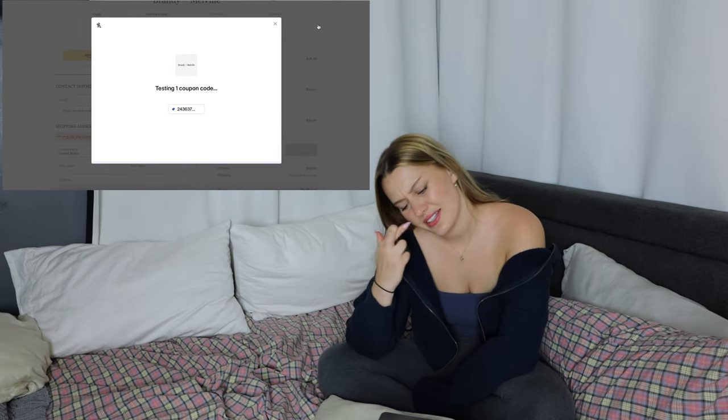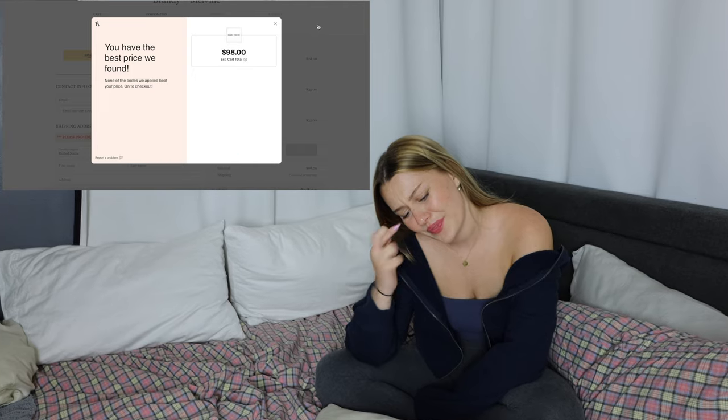$98. Let's hope some coupon codes work. No. $114 for three things. Okay, Brandy — done. We got three items.